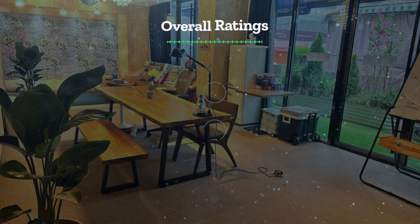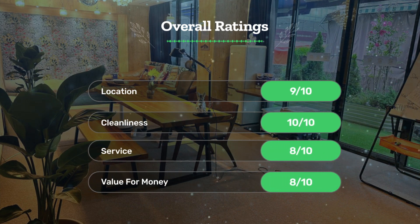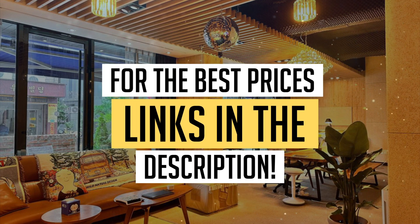Next, let's see our overall ratings for this hotel. Location: 9 out of 10. Cleanliness: 10 out of 10. Service: 8 out of 10. Value for money: 8 out of 10. We would definitely recommend this hotel to you. For the best prices, remember to check out the links in the description below. Have a nice trip!